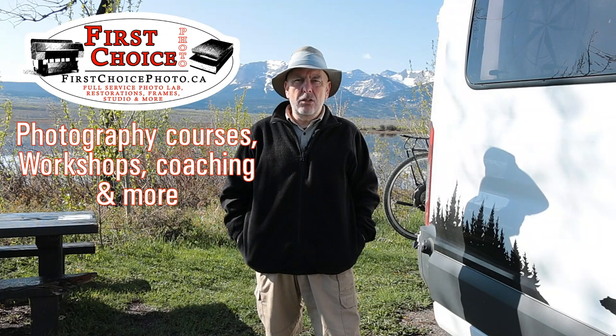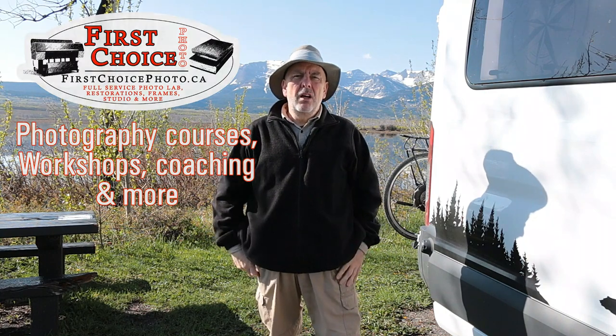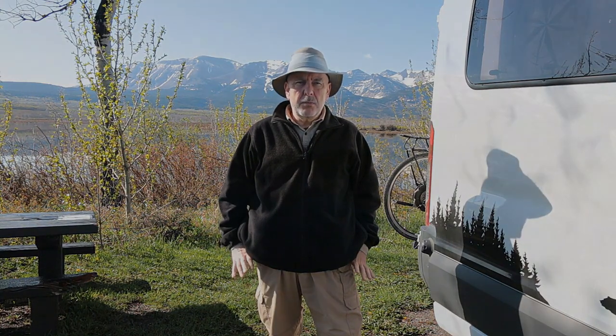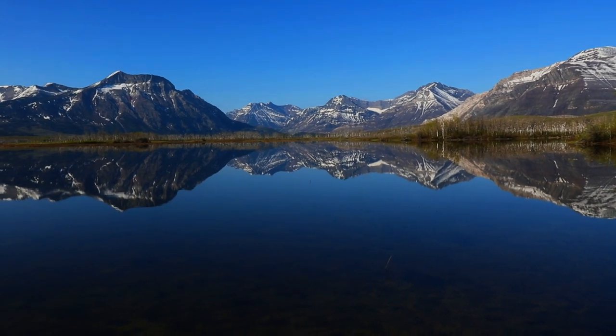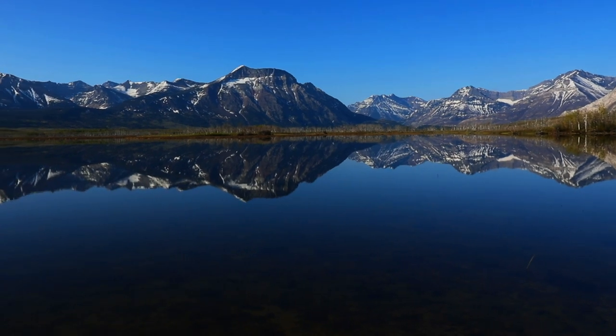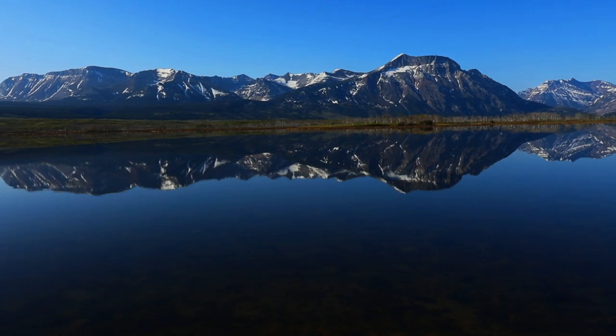Hey everybody! Welcome back to my YouTube channel. I'm actually in one of my favorite spots in the world - Waterton Lakes National Park. I come here quite often and I don't do videos for this channel because it's usually quite windy and hard to film. But today is absolutely perfect. It's early in the morning and over here we have some sandhill cranes calling, surrounded by different birds and frogs. It's just beautiful.